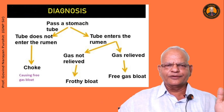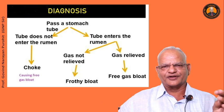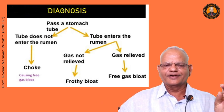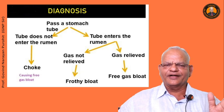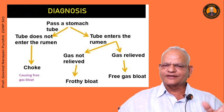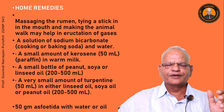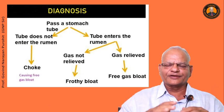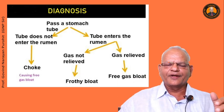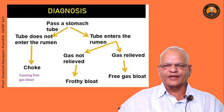To diagnose, you have to pass a stomach tube. If the tube does not enter the rumen and there is some obstruction in the esophagus, that is choke. If the tube enters the rumen but gas is not relieved, it is frothy bloat. If the tube enters the rumen and gas is relieved, it is free gas bloat. Diagnosis can also be made based on symptoms, the distension of the rumen, and respiratory distress.